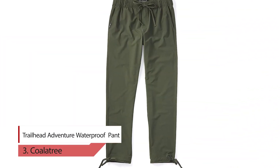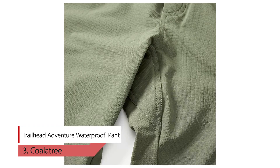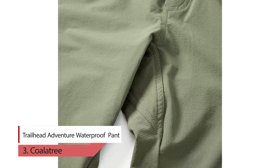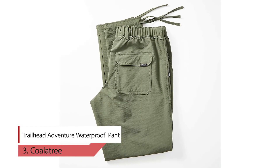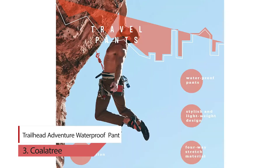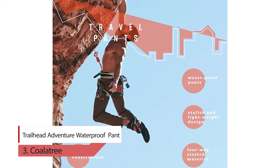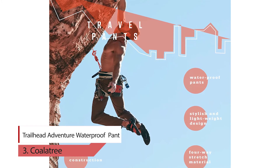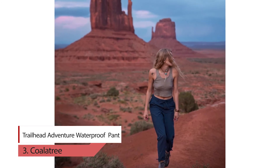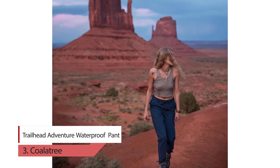Number 3: Trailhead Adventure Waterproof Pants. These adventure pants are waterproof and stain-resistant. Made out of moisture-wicking material with antimicrobial properties, these pants will look and feel fresh after a long hike or a picnic with friends. Repels dirt, mud, and food stains — watch the water bead off. You will stay dry and warmer wherever your adventure takes you next.